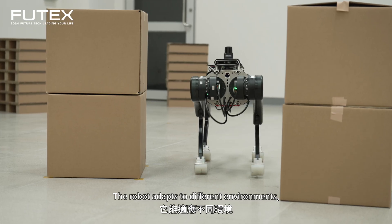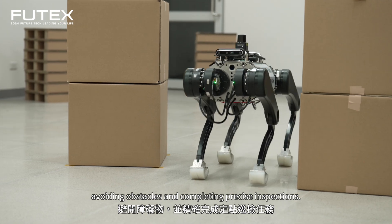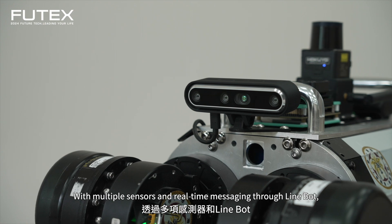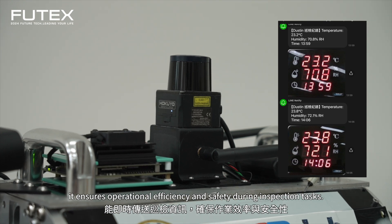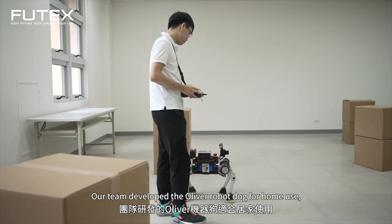The robot adapts to different environments, avoiding obstacles and completing precise inspections. With multiple sensors and real-time messaging through Linebot, it ensures operational efficiency and safety during inspection tasks.